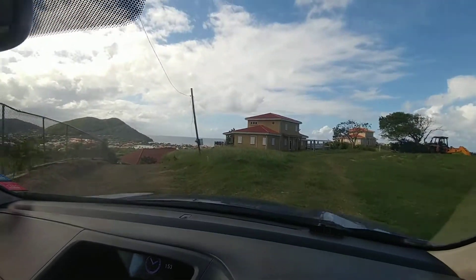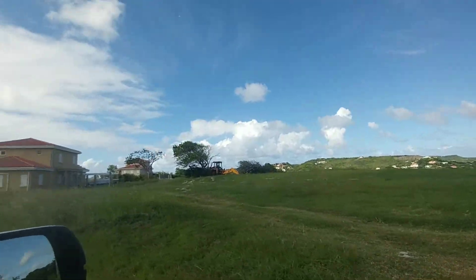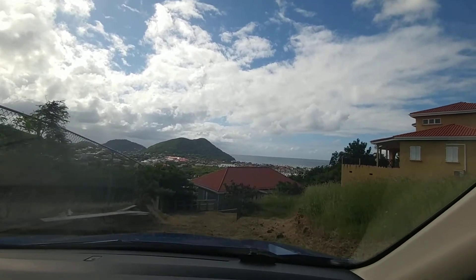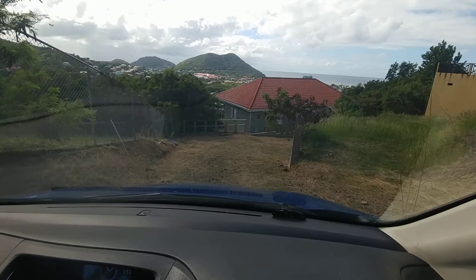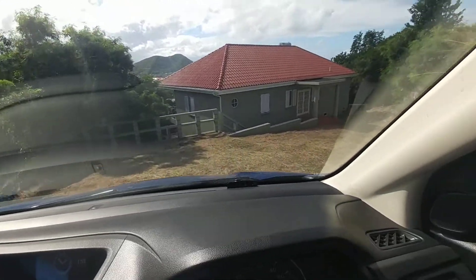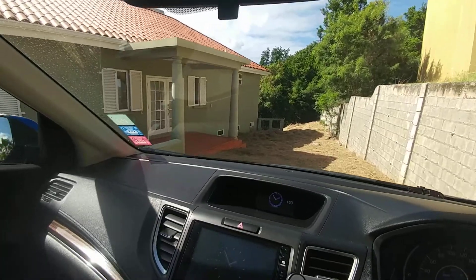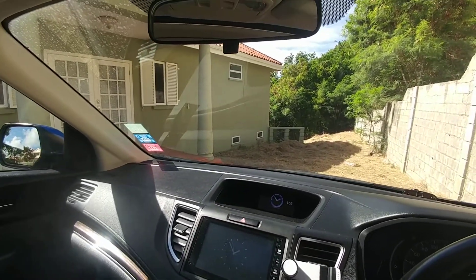We're driving into Sunset Heights development, at the very ridge top here at Bonne Terre, overlooking the beautiful Rodney Bay Marina and the Caribbean Sea. We're coming down the drive, which is primarily a gravel driveway right now — it needs finishing, but it's motorable. We're coming into the home and will park right here.